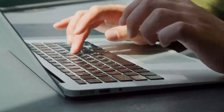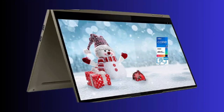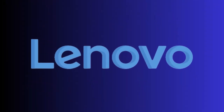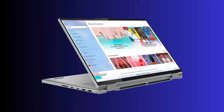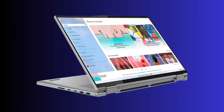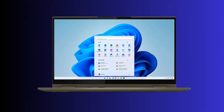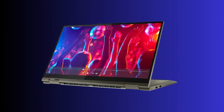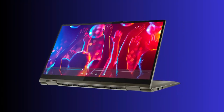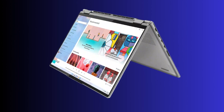Hi friends, welcome back to my channel. In this video, we're going to take a closer look at the 2023 Lenovo Yoga 7i 16-inch touchscreen laptop. Lenovo has been consistently launching high-quality laptops with innovative features. This laptop is known for its excellent build quality, sleek design, and versatile form factor. It also features a powerful processor and a long battery life, which makes it stand out from its competitors. Let's take a closer look at the key features of this laptop.